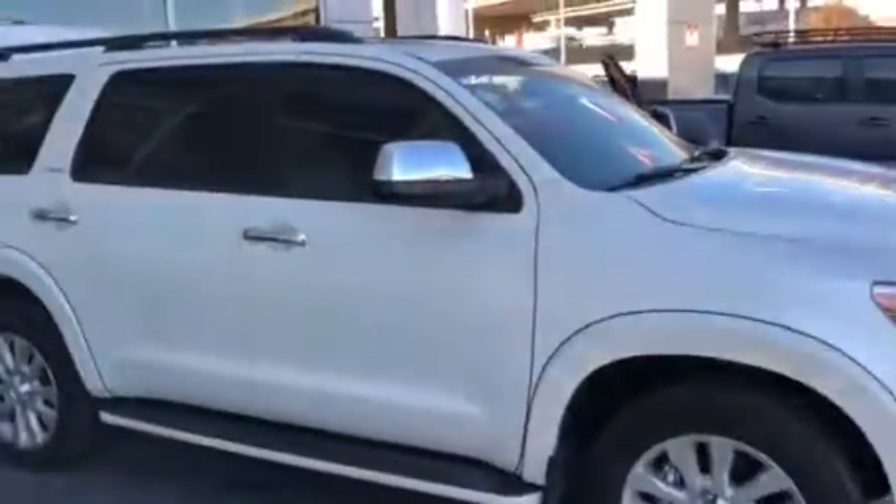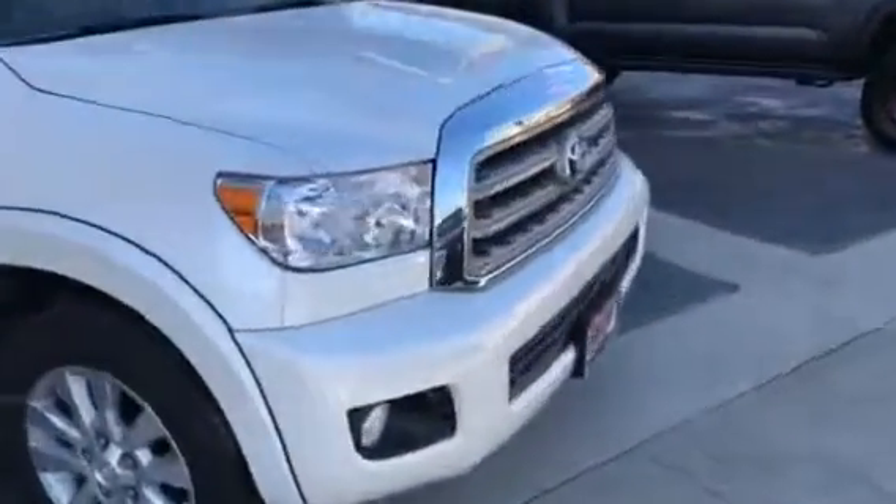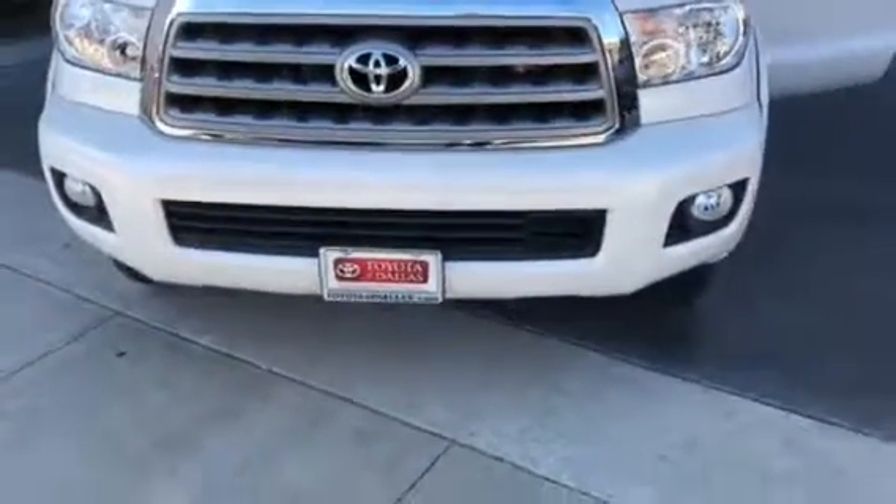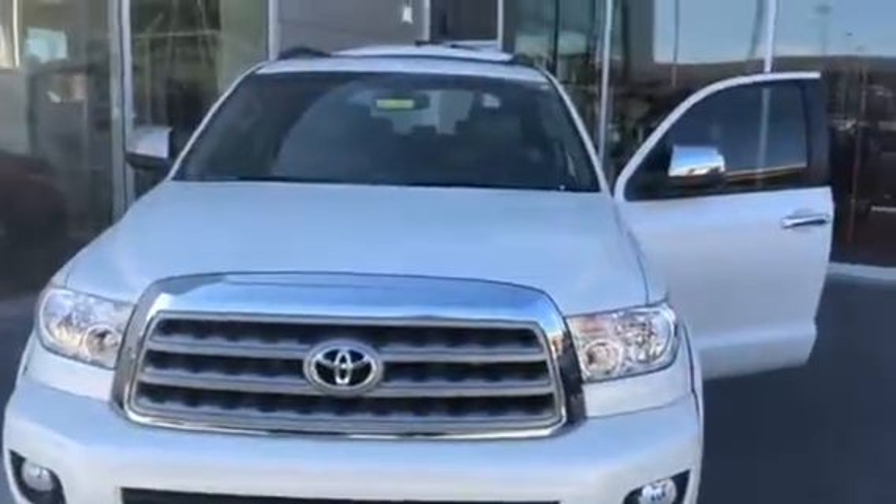Hey, how you doing? I'm Charles. Come on down, let's work out a great deal on this vehicle. It's only one of the few still left out here — great pricing on it, come on down, hope to see you soon. Toyota Dallas — we put dreams in driveways.